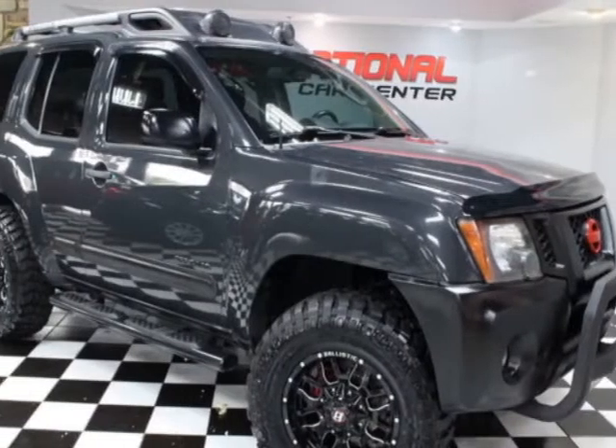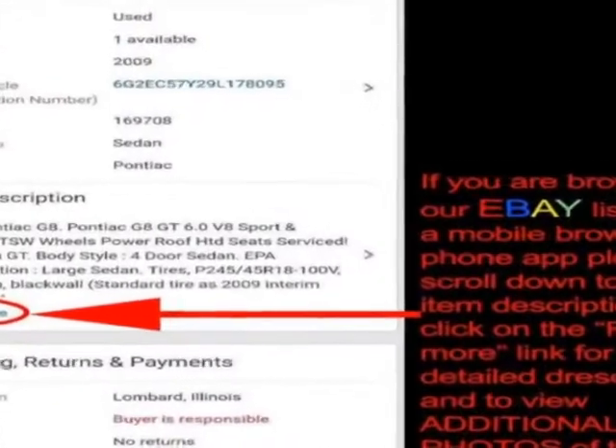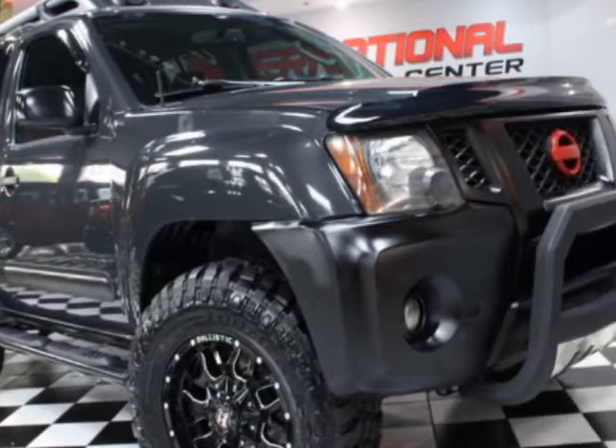Look at this 2010 Nissan Xterra. This Xterra has just under 127,500 miles. For your protection, a warranty is available for this vehicle.